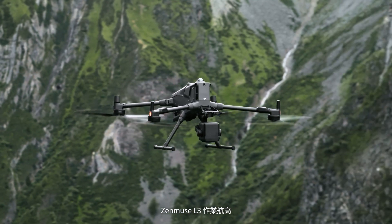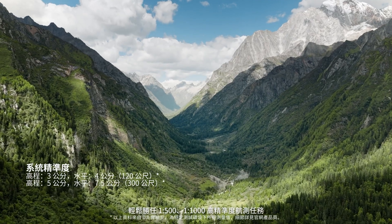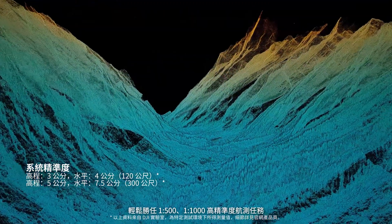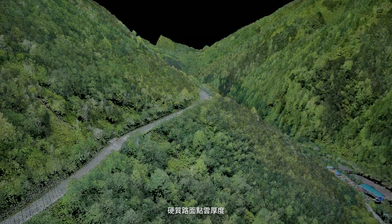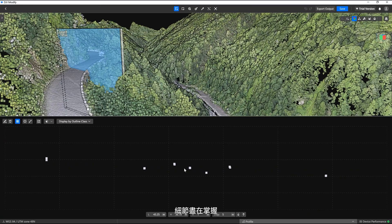L3 supports flight altitudes up to 500 meters. Mapping at 1 to 500 or 1 to 1,000 accuracy is easily achieved. On paved roads, point cloud thickness is under 3 centimeters, ensuring exceptional detail.